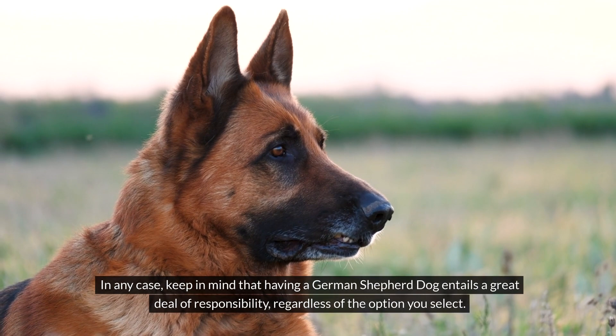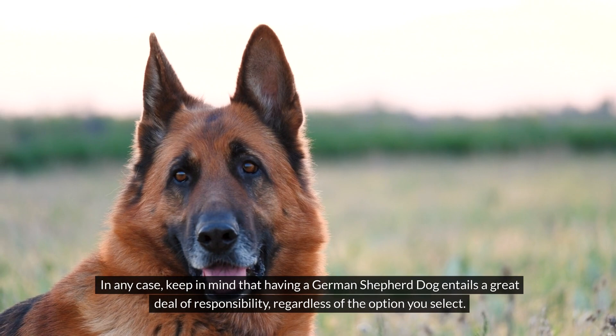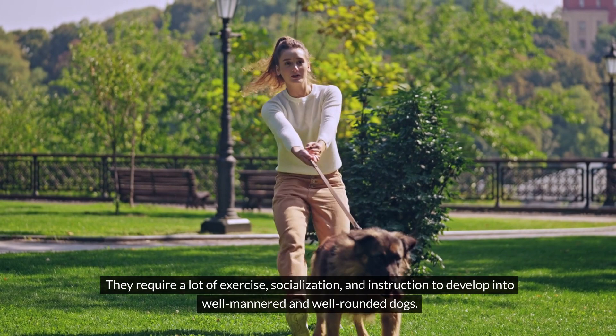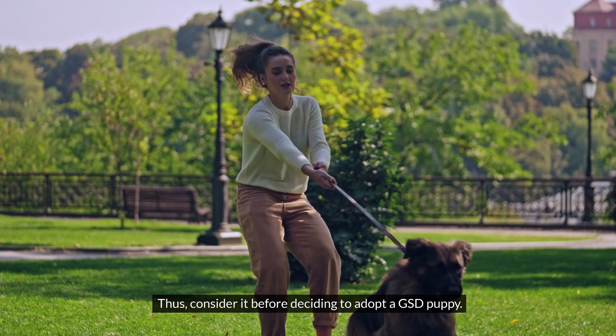In any case, keep in mind that having a German Shepherd dog entails a great deal of responsibility, regardless of the option you select. They require a lot of exercise, socialization and instruction to develop into well-mannered and well-rounded dogs. Thus, consider it before deciding to adopt a GSD puppy.